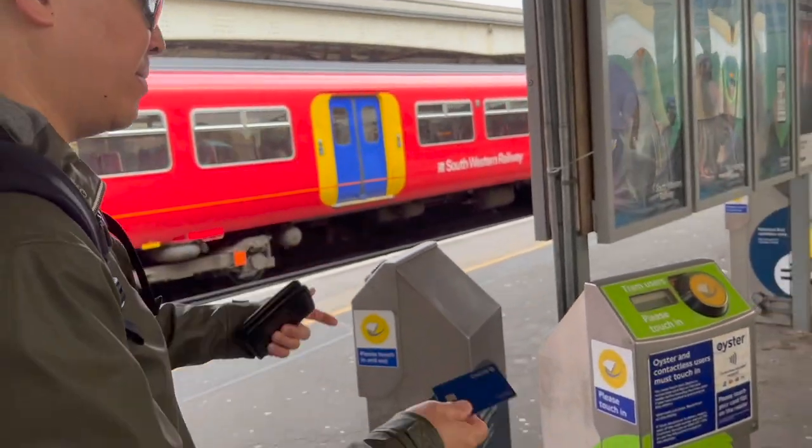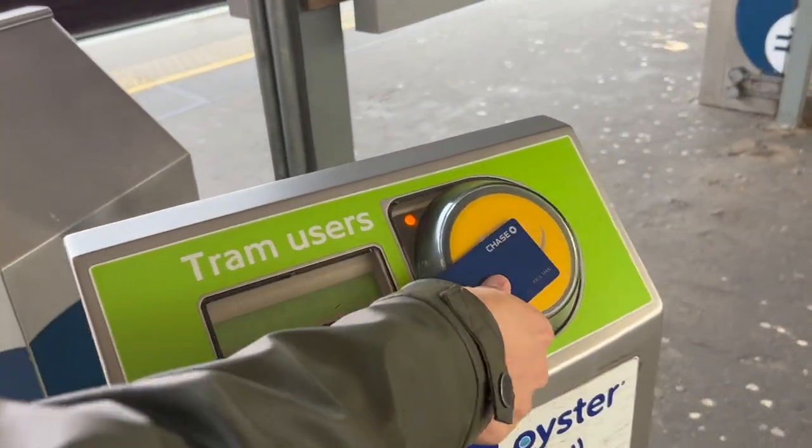If you are wanting to take the tram at Wimbledon, you need to tap in on one of these green readers. And now let's go on to the tram.